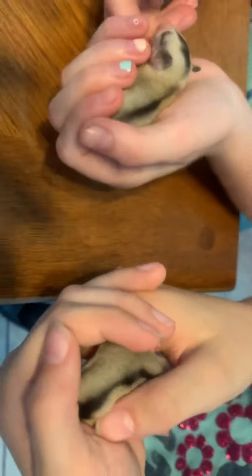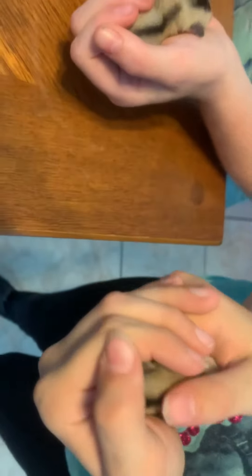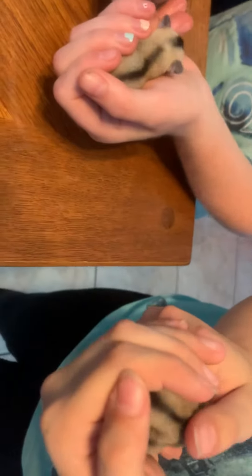Here's one of the babies. We've got twins, except they're not identical. The girls are naming them.